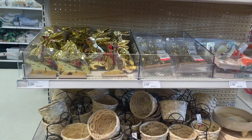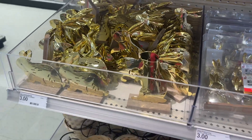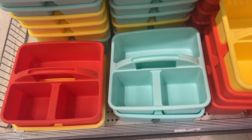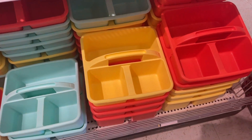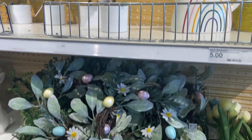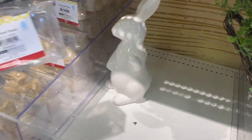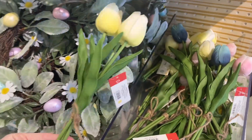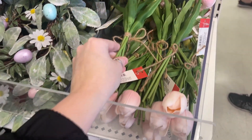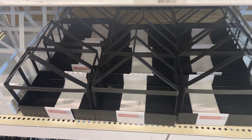They have tons of Easter stuff — little baskets, metal bunnies big and small, little trees, a wreath, more bunnies, and some really pretty tulips for $3 each. And then little houses for $5. There are also some felt storage baskets and plant starter kits. Perfect colors for spring and Easter.